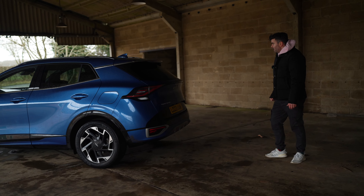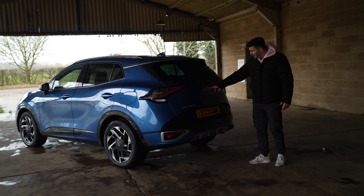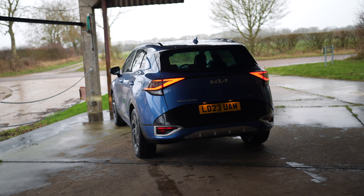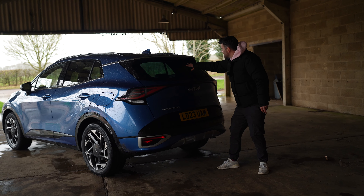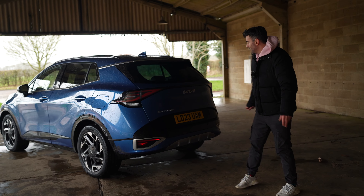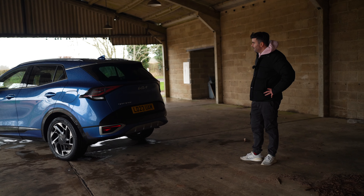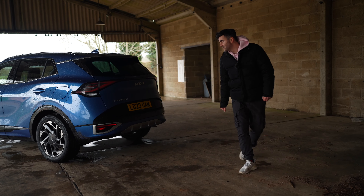Around the back you've got the big Kia logo there. A lot of people think it's Cayenne — I can see why — and there was big talk about everyone searching on the internet trying to find the new Cayenne car, but it is Kia. There's a little bit of chrome on the spoiler, and then you have the rear windscreen wiper tucked away which covers about a third of the window, mainly in the middle.